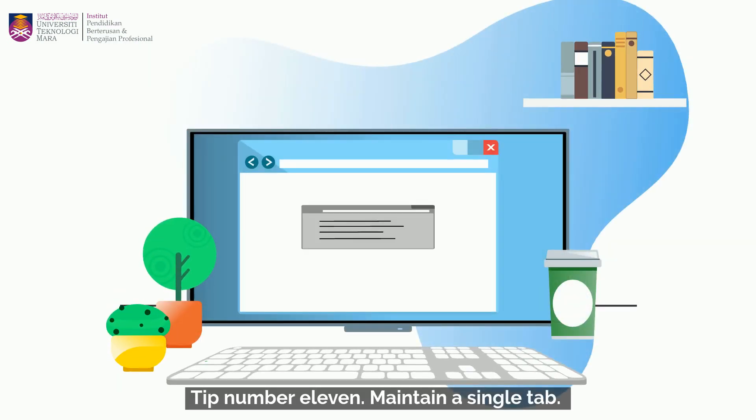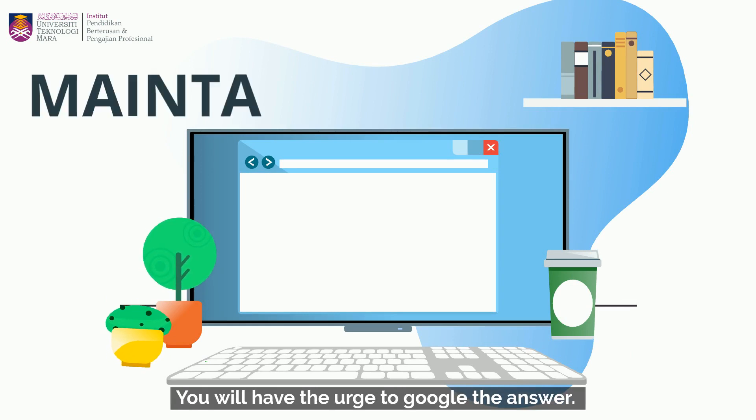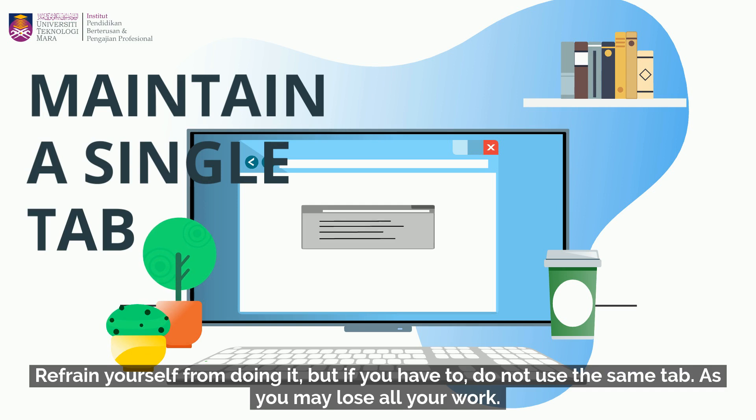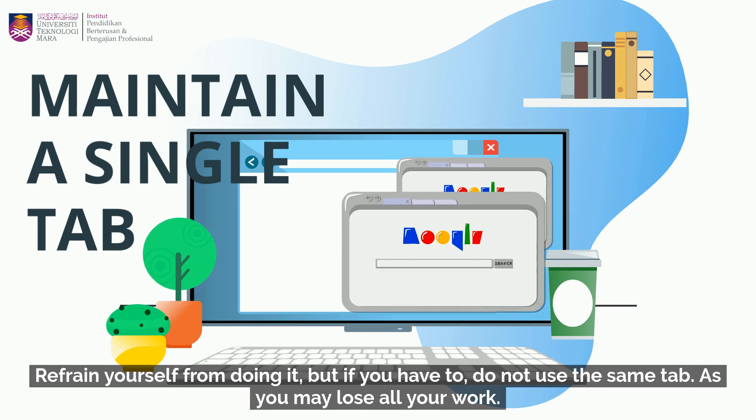Tip number eleven: maintain a single tab. You will have the urge to Google your answer — refrain yourself from doing it. But if you have to, do not use the same tab, as you may lose all your work.